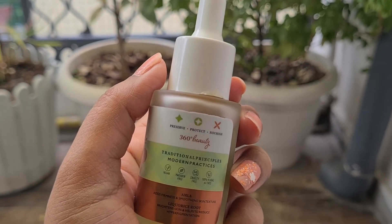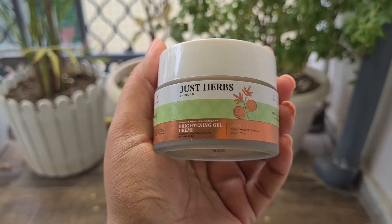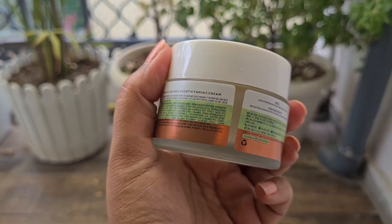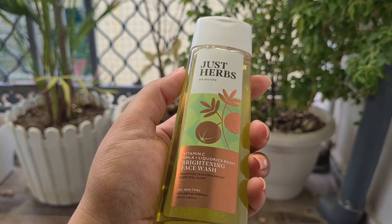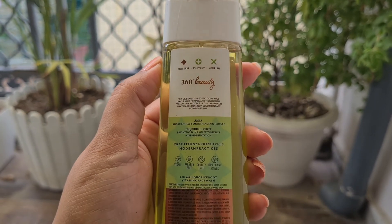For brightening and hyperpigmentation these are good. A great part is that they are all vegan, paraben-free, cruelty-free, and have 100% herbal actives. It's a made-in-India brand, which I really appreciate. I've used quite a lot of vegan products and I really like when brands embrace clean beauty and green beauty — not using animal products is very good for our skin, for animals, and for the environment. I think it's a very good initiative, and Just Herbs is one such brand.